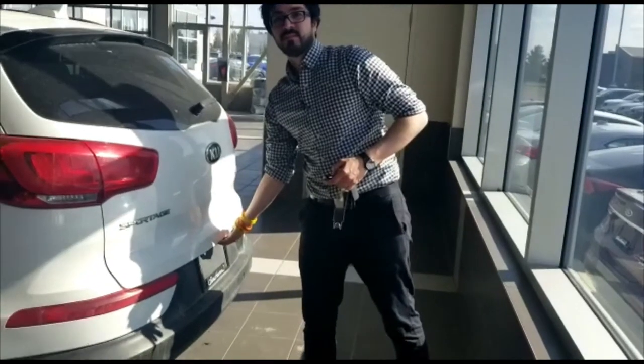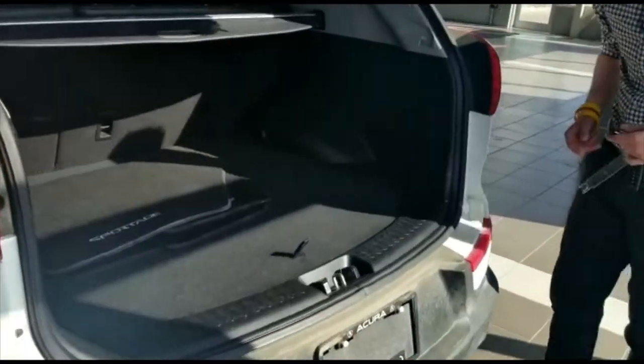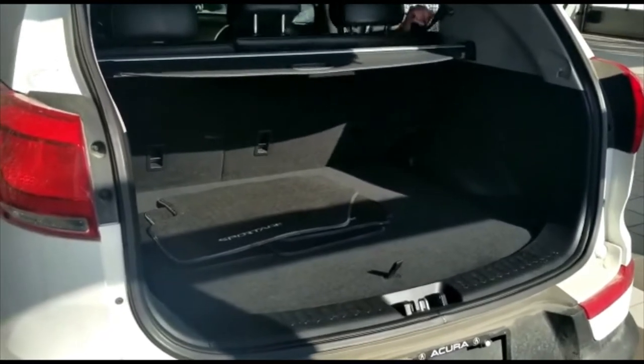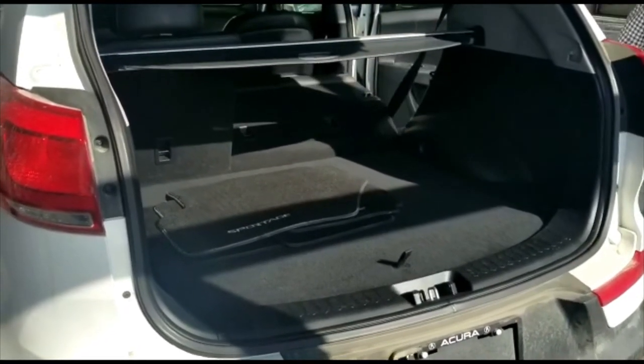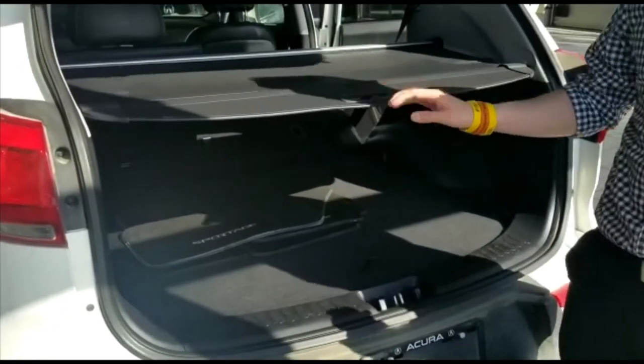Even the rear seats will have passenger heat. Alright Joanna, I want to show you the back space — there's tons of space in the Sportage. The seats will fold flat, like so. We also have a vanity cover to protect your belongings so no one can just peer in and see what you've got.